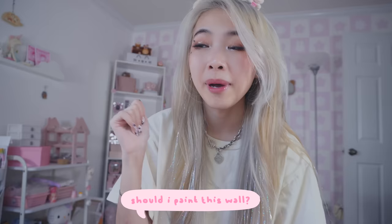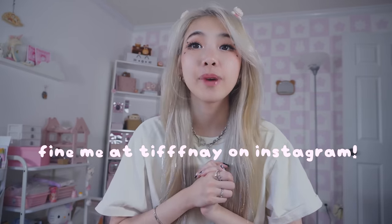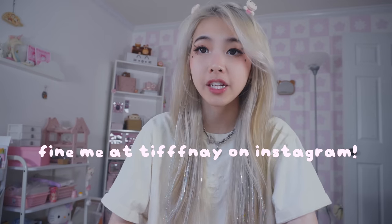Let me know in the comments if I should do that or not because I'm still debating it. Yes, if you guys don't know me, my name is Tiffany. I run Tiffany on Instagram and I sell a lot of my art online. I'm currently a full-time designer, which has been super fun, and this has become my office and studio room — pretty much where I do all my work.